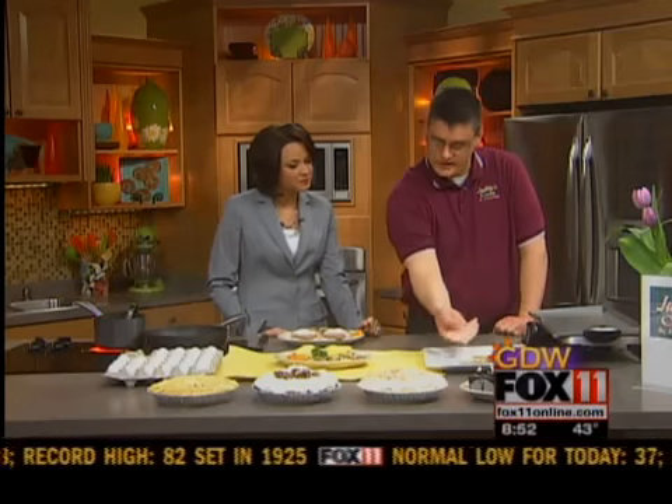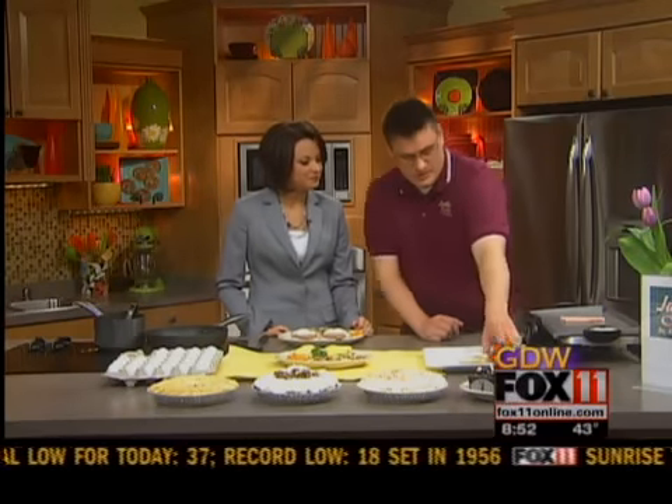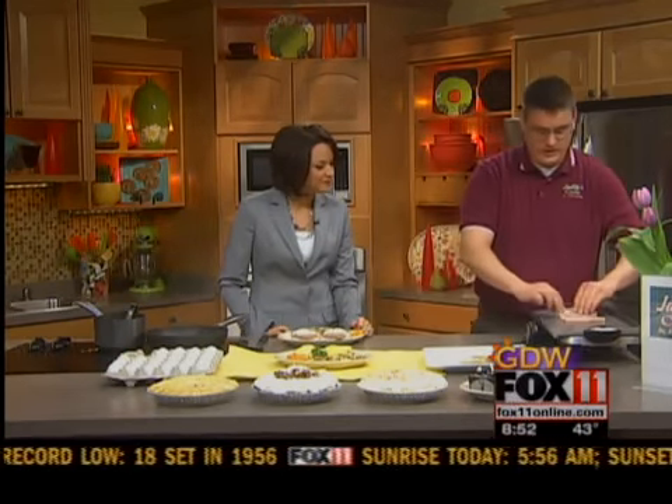So we did pancakes earlier, and now it's time for Eggs Benedict. We can take the leftover ham from Easter and do some fun stuff with it. What we did here is take the ham and use a cookie cutter to make it into an Easter bunny — something a little fun you can do with your kids. Any shape. Put it on a griddle and get it nice and hot.